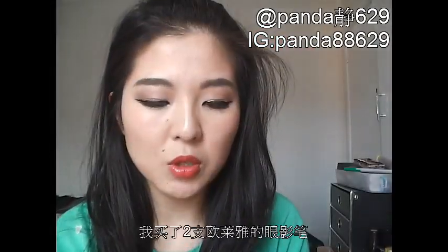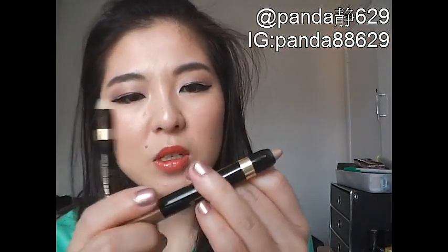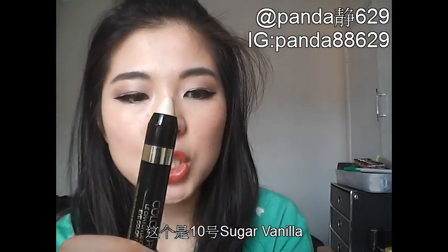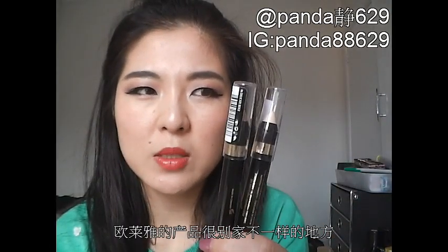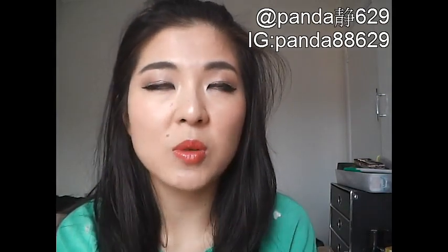I've also got some shadow pencils from L'Oreal. They're neutral shades — Number 6 in Delicate Beige and Number 10 in Sugar Vanilla. I think every cosmetic brand now has their own shadow pencils, which is good because they're just so much easier to apply. The only differentiation from these jumbo pencils is the colour variation — this L'Oreal Colour Riche crayon is just much more delicate and the sheen is so much prettier. I do prefer them over all the other ones I've tried so far.